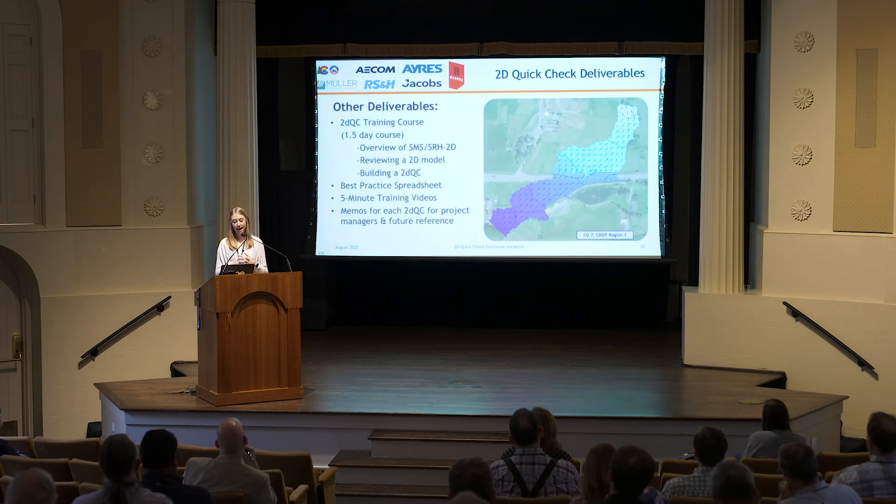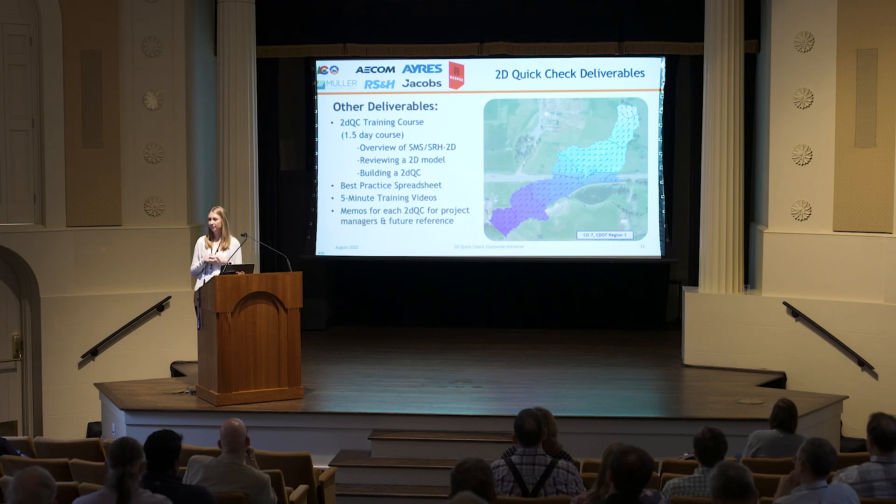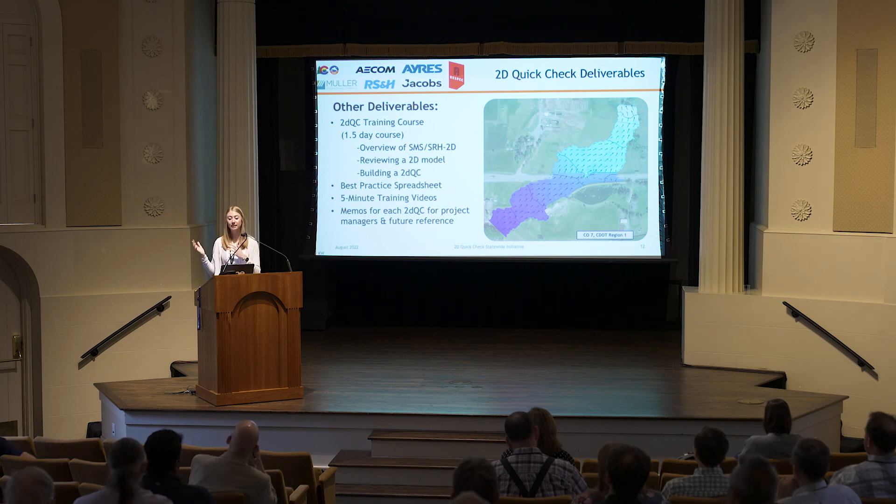Some other deliverables throughout this process: we put together a 2D quick check training course done in-house and externally, a best practice spreadsheet, and training videos — like how to download LiDAR — broken down into five-minute segments. All the memos for the 2D quick checks were turned over to project managers at CDOT. In Boulder, projects now reaching scoping phase are pulling down our 2D quick check information to incorporate identified innovations into the project. It's working just like we hoped.